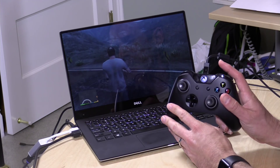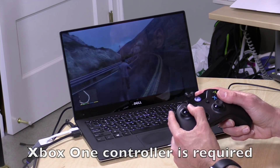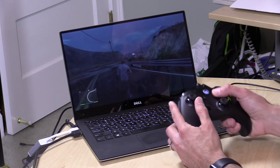It seems to work pretty well. I am using the Xbox One controller with it — it does recommend that you use that. In fact, if you don't have any controller plugged in, it'll kind of pause everything and make you plug something in, so you can at least play the games the way they're meant to be played.